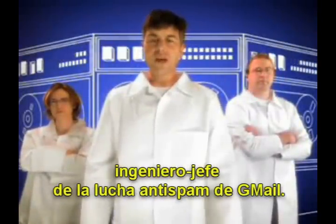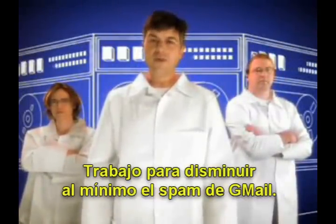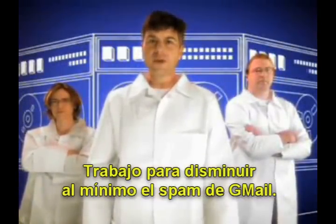Hi, I'm Brad Taylor, Gmail's top spam-fighting engineer. I make sure that Gmail users get as little spam as possible.